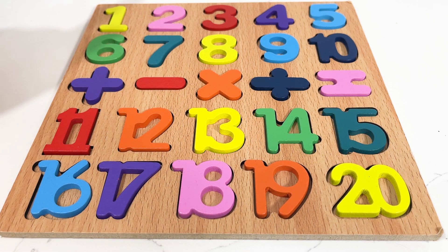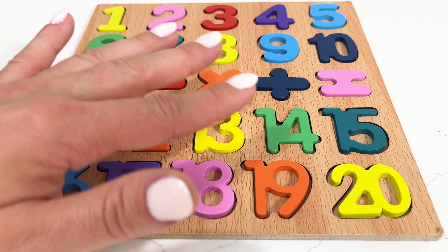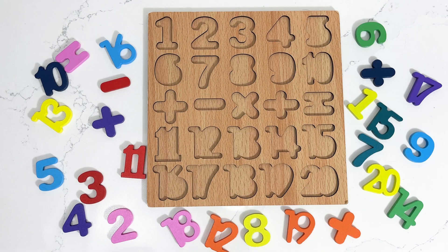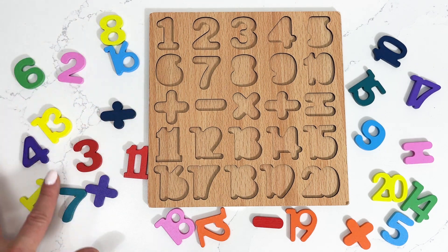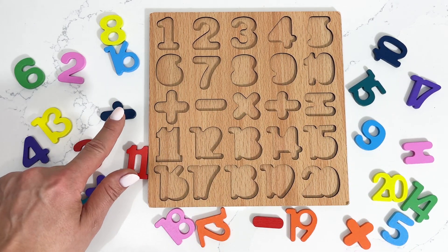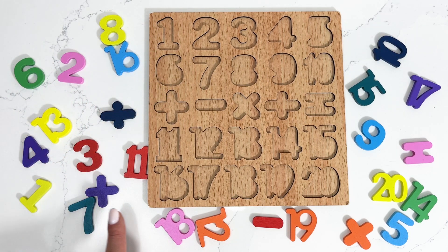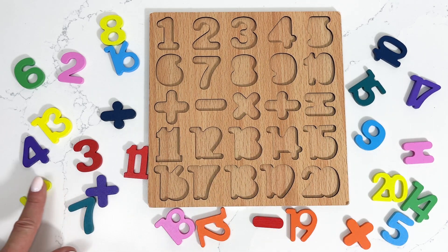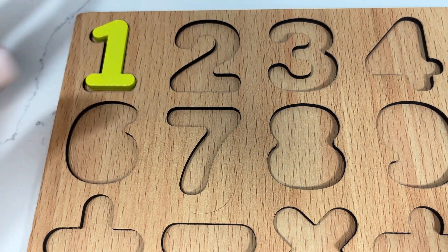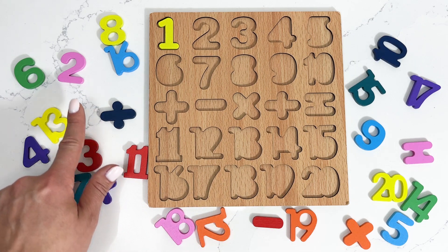Hi kids! Today we're gonna learn to count from 1 till 20 with the help of this beautiful puzzle. Are you ready? Let's get started! Wow, look at all these numbers which we need to add on our puzzle. Can you help me? I'm gonna start with number one — can you spot number one for me? There it is! Number one. Next I'm gonna need number two, and it's right here.